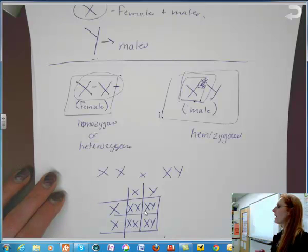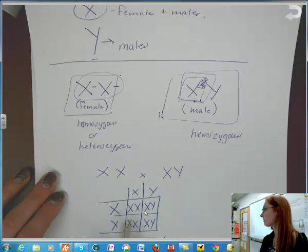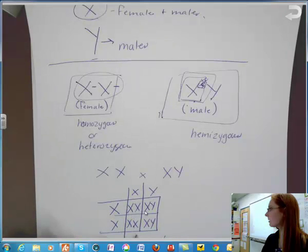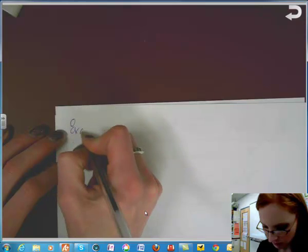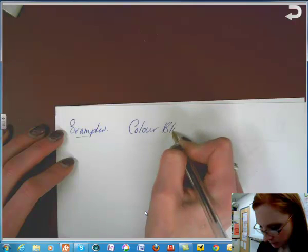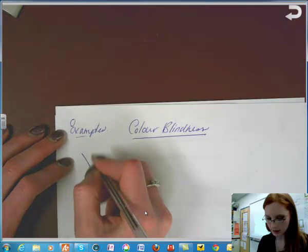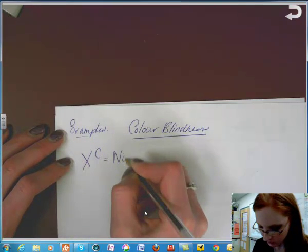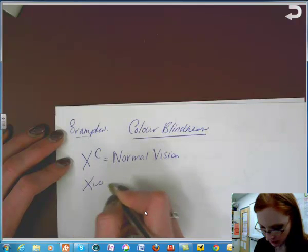When you code these, tell me whether the person is male or female, because that affects how they're carrying the trait. Let's take an example of colorblindness — this will be one of the examples you'll need to write down. Colorblindness is an X-linked trait. X with a capital C means normal vision; X with a little c equals colorblind.